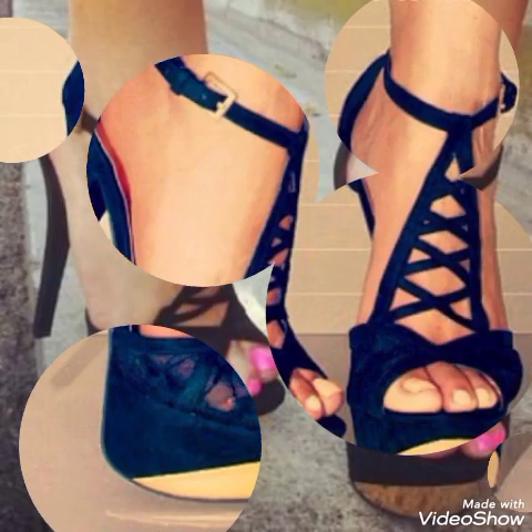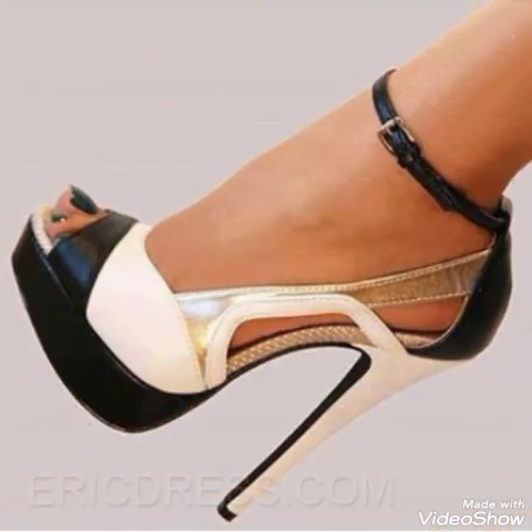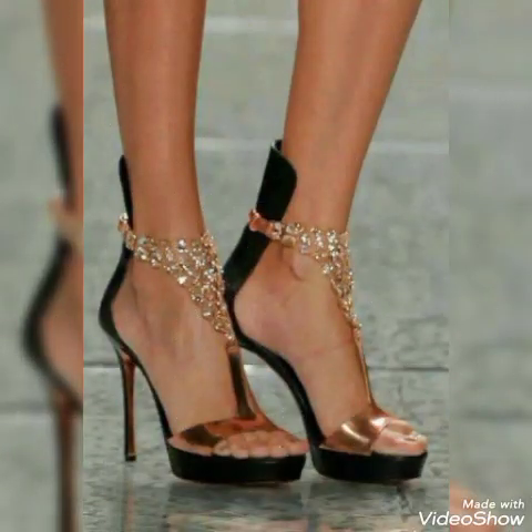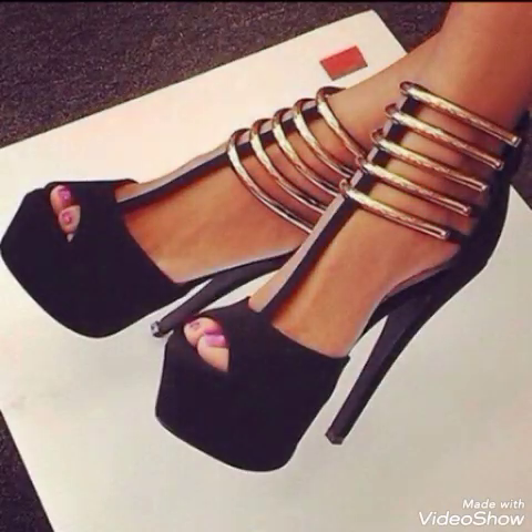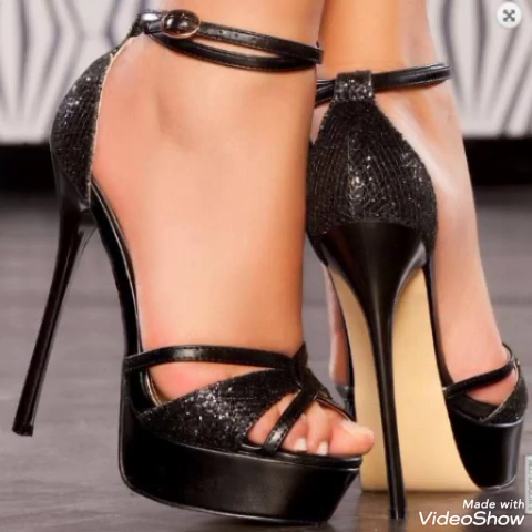Dear friends, if you want to buy them online, I will tell you the best websites from where you can buy these stylish high heel Italian sandals. You can buy them from Amazon.com, eBay.com, and AliExpress.com.